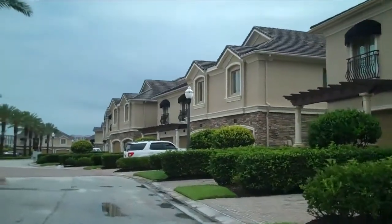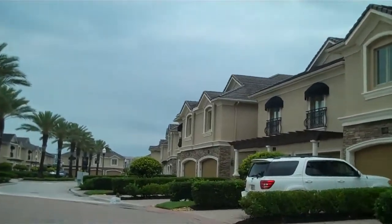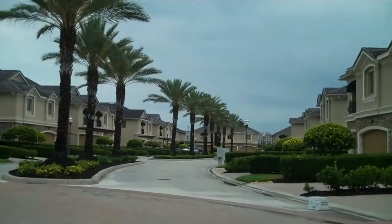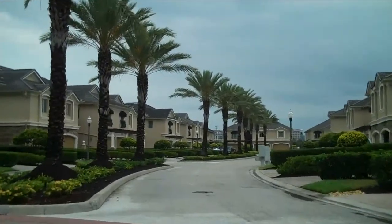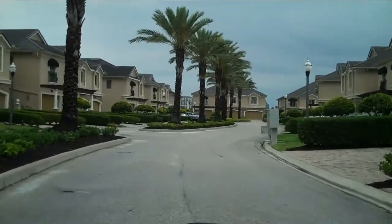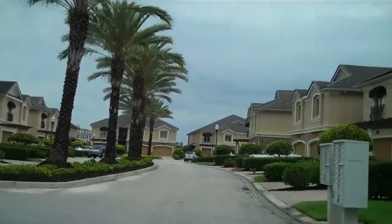These homes are between 2,900 square feet and 3,500 square feet, typically three and a half bedrooms and up, all with their own private bathrooms, high-end finishes, granite, nice wood flooring in most of them, and beautiful tile.